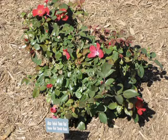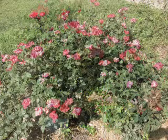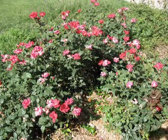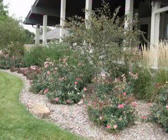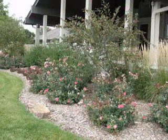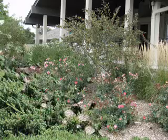Shrub roses have become very popular over the past decade because, as a group, they bloom all season long, are disease resistant, require very little pruning, and don't need much winter protection. All sizes, colors, and shapes are available.